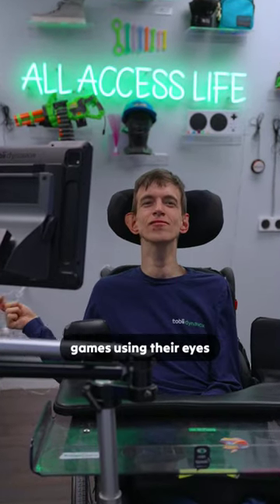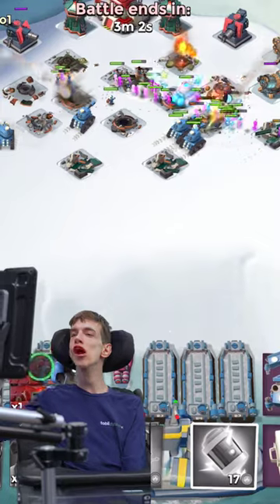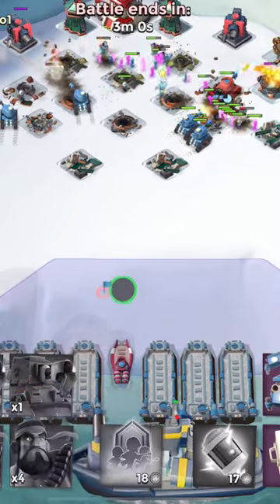Have you ever seen someone play games using their eyes as a controller? That's right, my pupils are my controller.